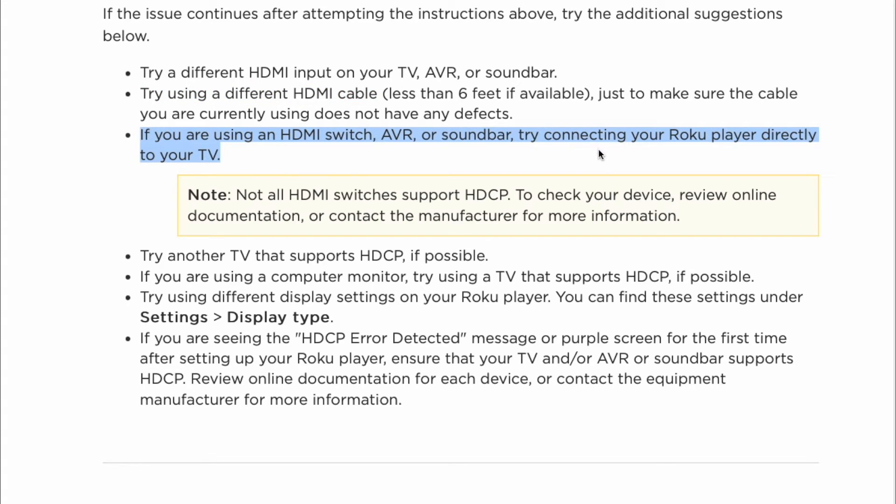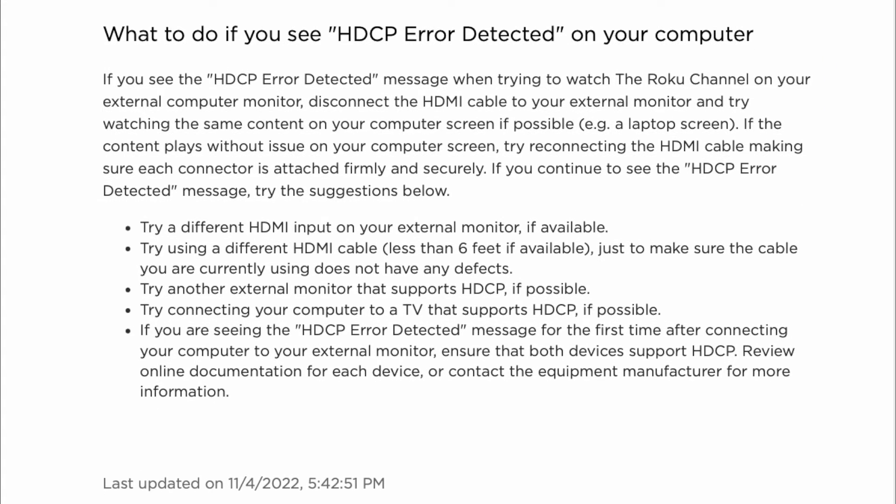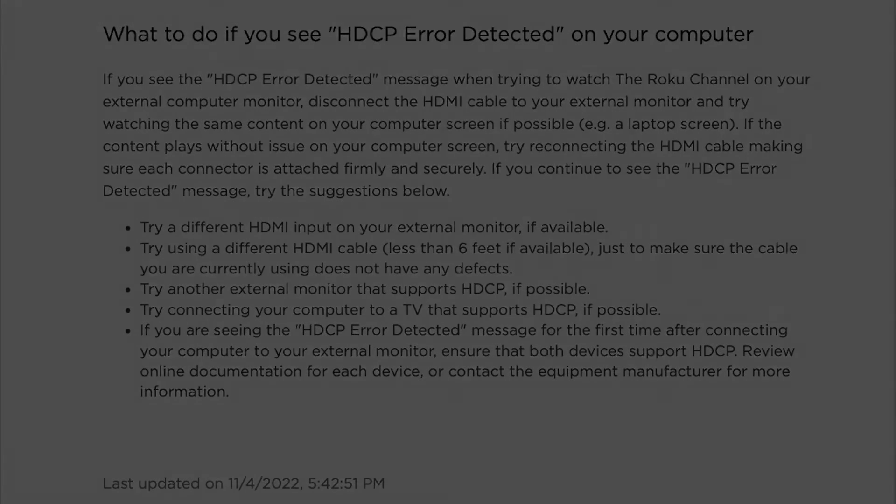If the HDCP error persists, your device is probably not HDCP compliant. In this case, you will need to use a newer device.